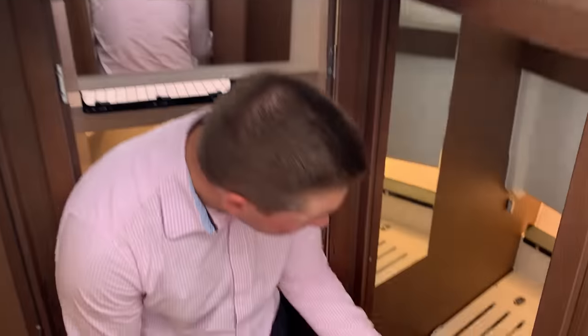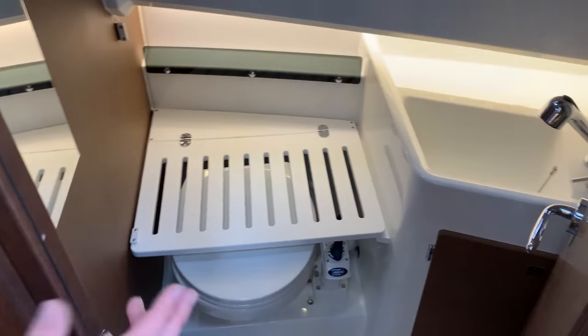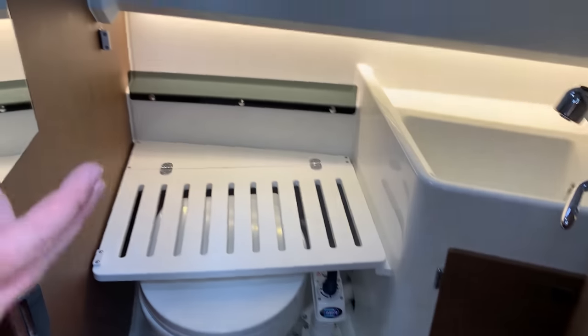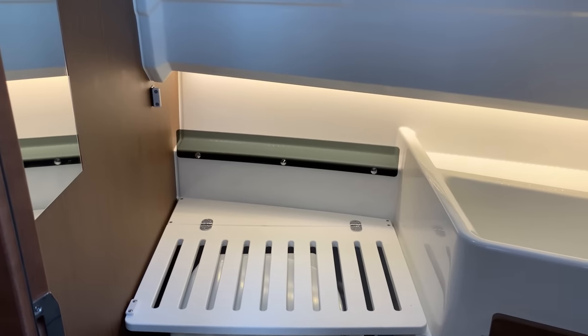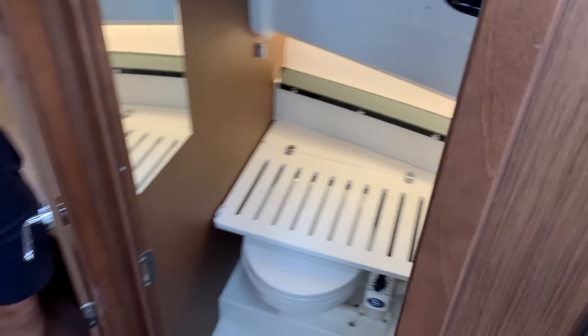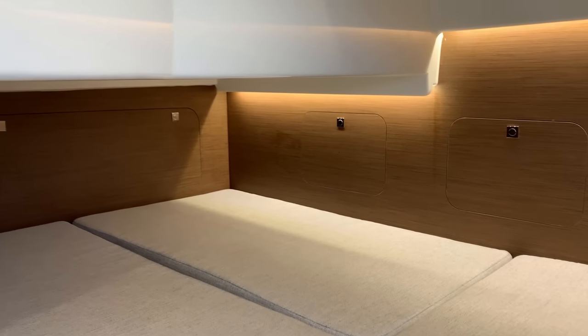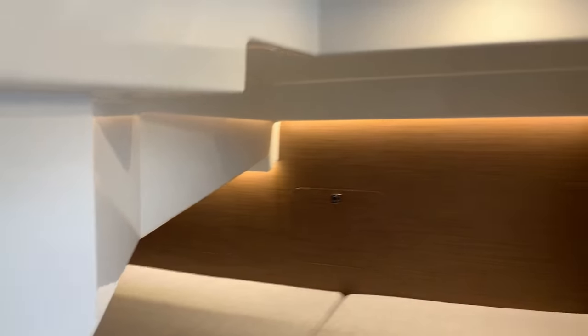We've got a good-sized heads with a shower and sink basin. And in the second cabin we've got a full-size double which really utilises the space under the saloon floor. It's a really good size — you can comfortably fit two good-sized adults in there.